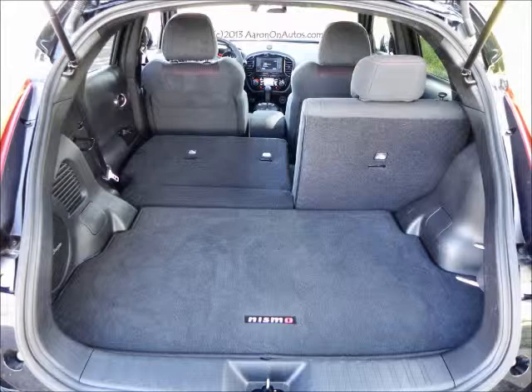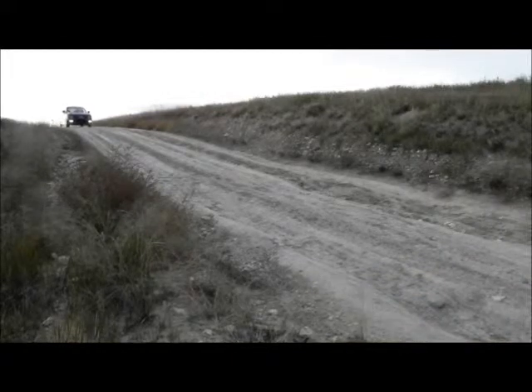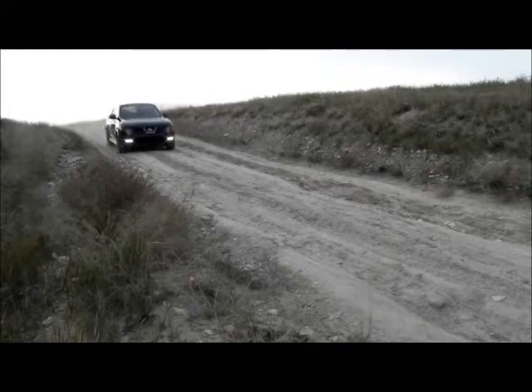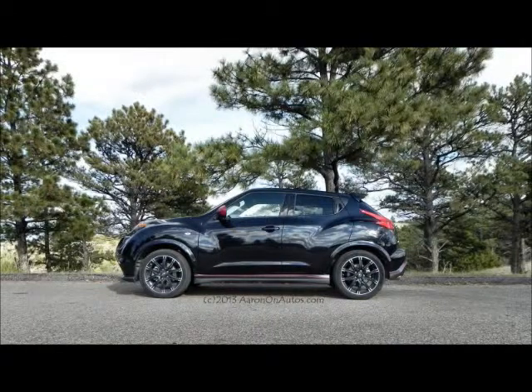It seats four, but the back two seats are really for children and car seats — I don't think you'll get many adults back there. The cargo area is larger than it looks. It looks like it's non-existent from the outside, but when you open the hatch, you see how that little bulge in the design actually creates a pretty good-sized cargo area, and you can fold the back seats down to create even more.